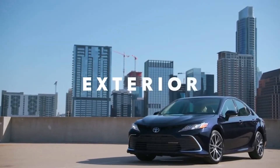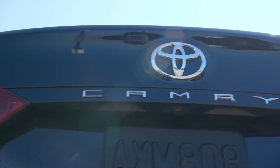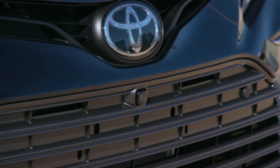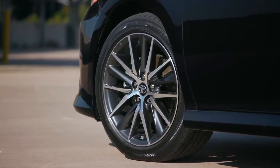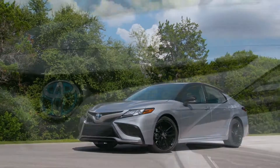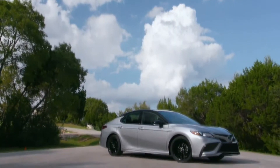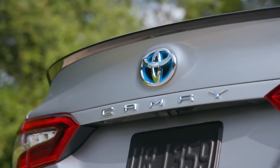Camry's empowered styling matches its performance with an adventurous look that expresses its fun-to-drive character. This year, LE and XLE grades feature a revised front fascia shape and grille design, as well as new wheel designs on the gas and all-wheel drive grades. While SE and XSE grades also receive a new lower fascia shape, new honeycomb grille, and wheel updates. Camry's styling can vary significantly between grades, so drivers can find the vehicle that fits their personality.